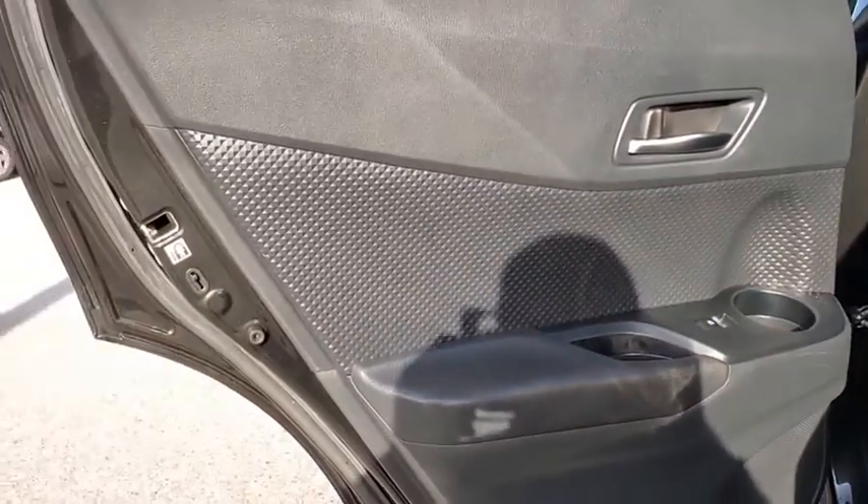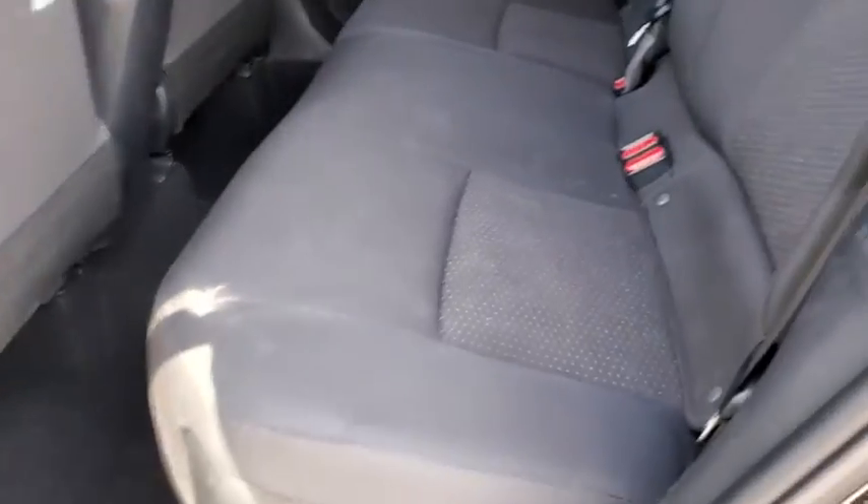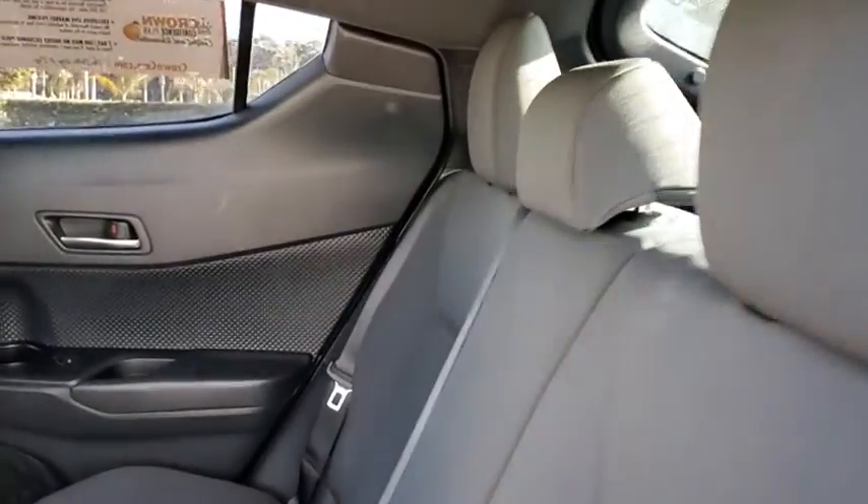Here are some of this vehicle's great options: traction control, Bluetooth, dual airbags, alloy wheels, power steering, four-wheel disc brakes, cruise control, rear window defroster.